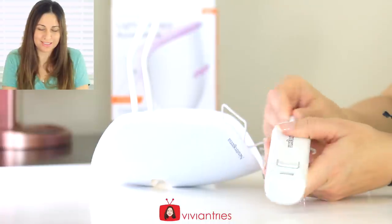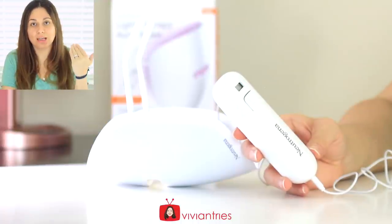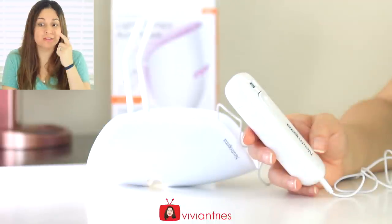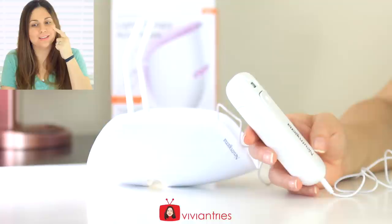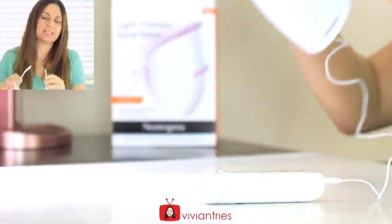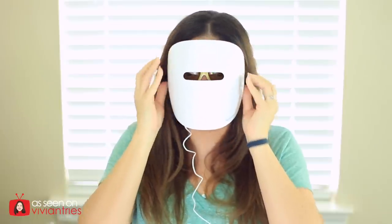Once the counter reaches zero, disconnect and discard the activator. Keep the mask and purchase an additional activator to start your 30 sessions over. Plug it in here — this is pretty easy. While you're watching my videos you can have your little mask on and not get any breakouts. I know we're not 16 anymore but sometimes you get a crazy one like this one. The little screen says 30 — I have 30 more sessions left. Let me put on my mask. How cool!